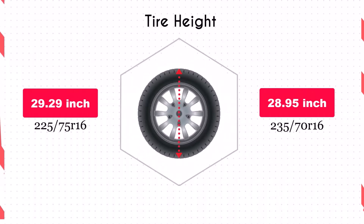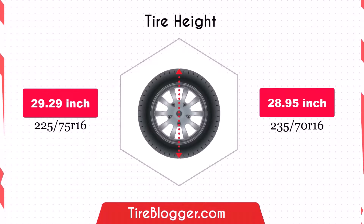Switching to 235/70R16 reduces ground clearance by 0.17 inches, or 4.25 millimeters. This reduction is minimal, but could affect off-road performance slightly. Lower clearance might make the vehicle more prone to scraping on obstacles or rough roads.